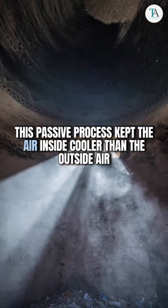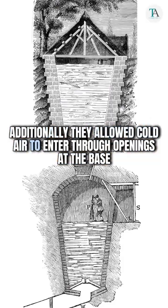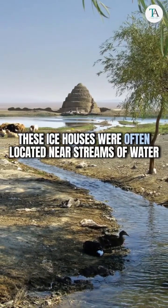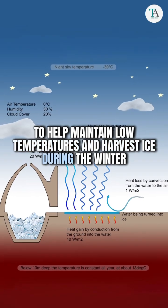This passive process kept the air inside cooler than the outside air. Additionally, they allowed cold air to enter through openings at the base. These ice houses were often located near streams of water to help maintain low temperatures and harvest ice during the winter.